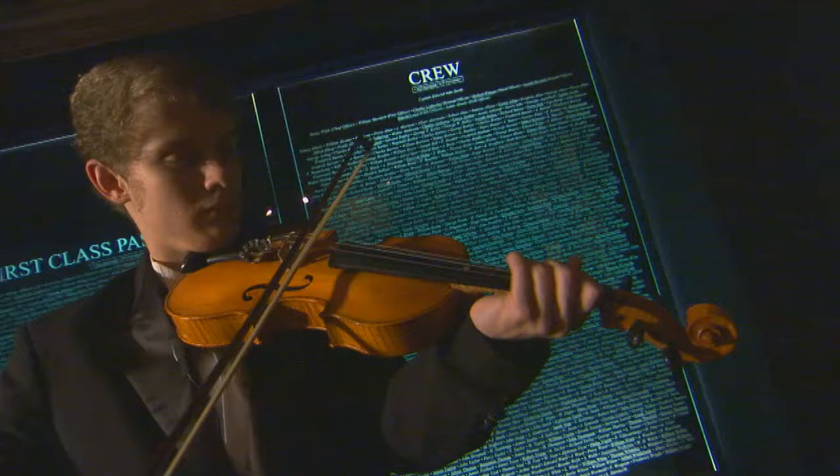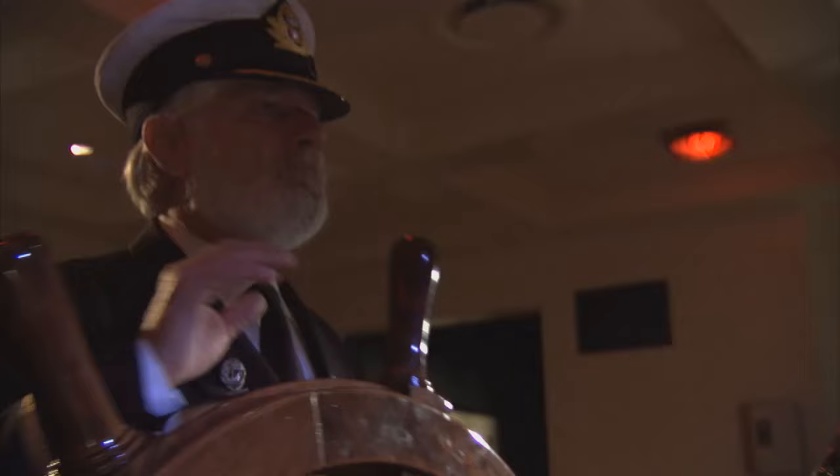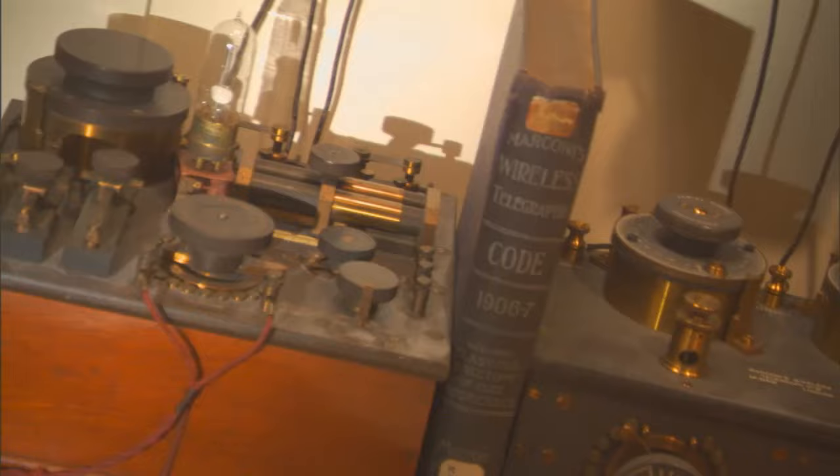We're here to celebrate the ship and her passengers and crew, and to assist you on your self-guided interactive journey through Titanic. Take your turn at steering the ship by grasping the wheel on the captain's bridge. Tap out your very own SOS on the ship's wireless.